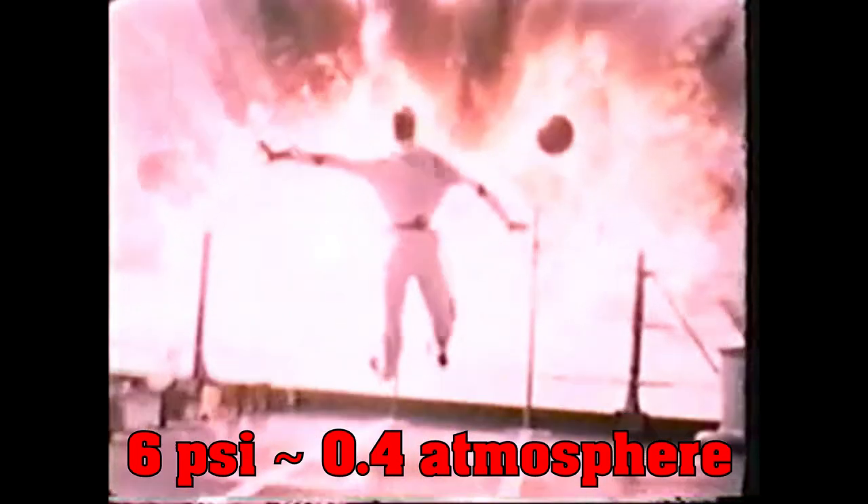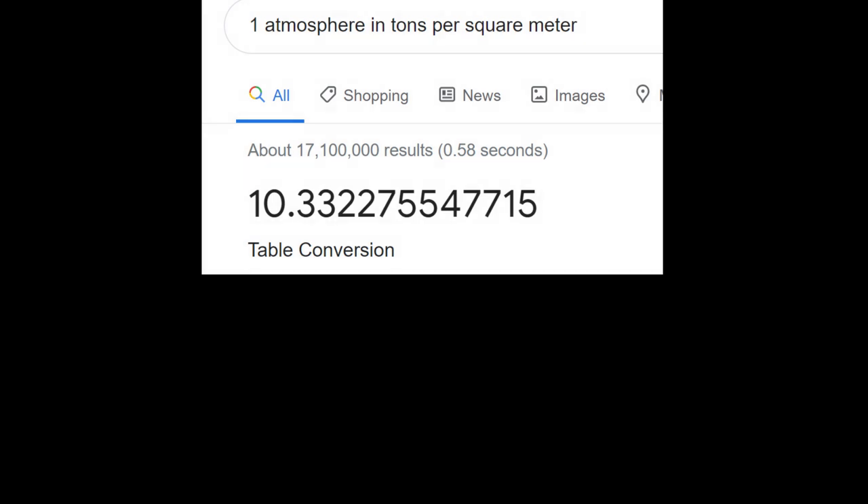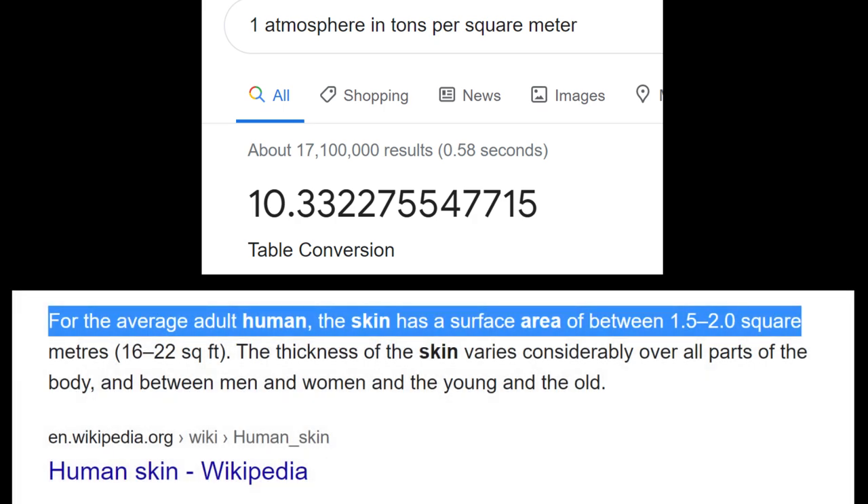A lot of people raise an eyebrow at that — if I'm under one atmosphere of pressure all the time, how can only half an atmosphere difference actually blow me around? Well, the truth is that one atmosphere is actually quite a lot of force. One atmosphere of pressure is equal to about 10 tons per square meter. Your average human has a skin area of about two square meters, so the pressure on the outside of your body is about 20 tons. If you get hit by a one atmosphere pressure wave on the front but not on the back, this is like getting hit by 10 tons on your front with nothing to equilibrate it on the back.